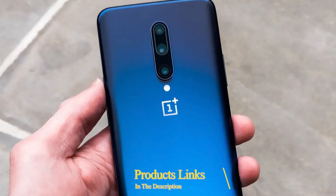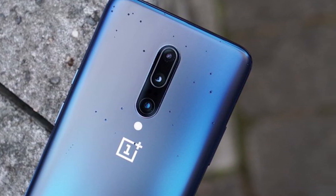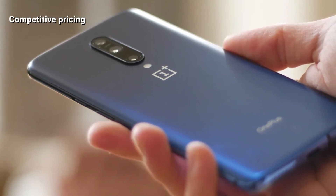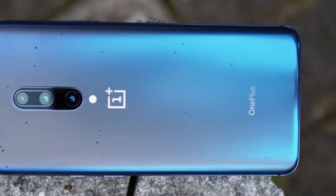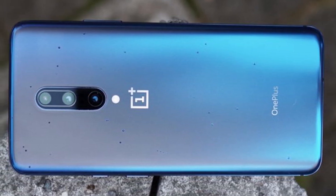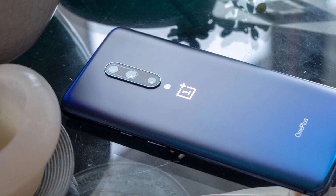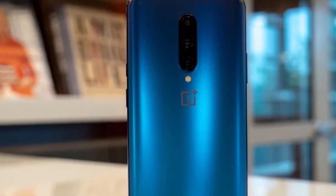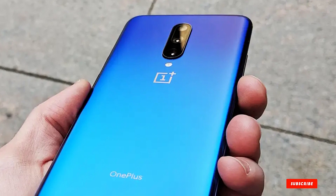Next at number nine we have the OnePlus 7 Pro, which made its debut back in May 2019. This OnePlus phone has plenty to offer: a 6.67-inch display with a screen resolution of 1440x3120 pixels, a Snapdragon 855 chipset, and a 4,000mAh battery capable of fast charging. It also ships with Android 10 out of the box. Notably, the OnePlus 7 Pro is the first Pro model in the brand's lineup. It features a full screen with no notch — instead, it uses a pop-up 16MP selfie camera. At the back there is a triple camera setup with 48MP, 8MP, and 16MP lenses.